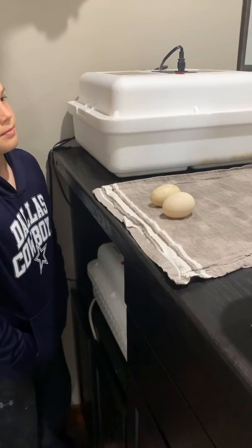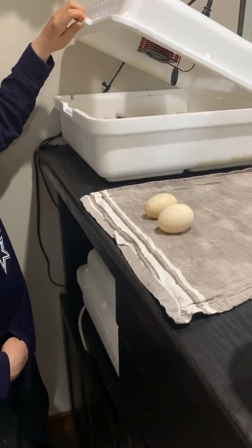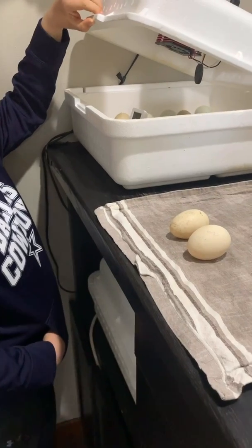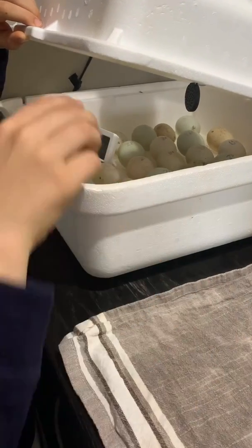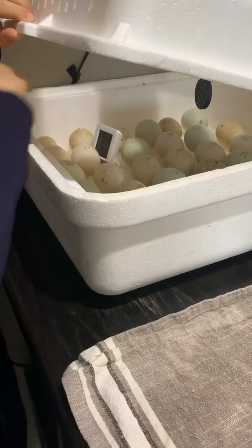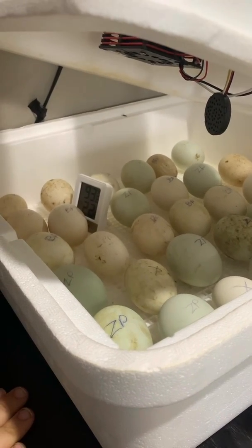The top incubator is where we are currently incubating our Dutch hookbill eggs. As you can see on the counter, we have two eggs that were collected earlier today from our little flock, ready to go into the incubator. In the incubator we have several eggs that have been collected over the last few weeks. The eggs are marked on one side with the date that they were placed in the incubator and on the other side with the pair of ducks that they were collected from.